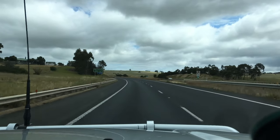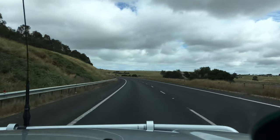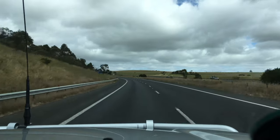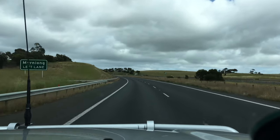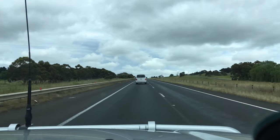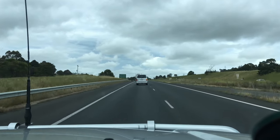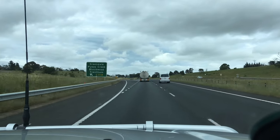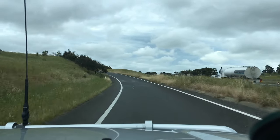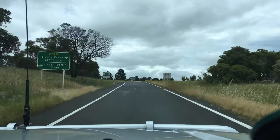We're heading along the Western Highway — you can see the sign, we're passing the Moneyon exit but we're not taking that one today. Our exit is the Greendale or Pikes Creek exit, the next one after Moneyon. We'll head down into Greendale, get to the start of a track, and let the tires down. Turning right where it says Pikes Creek and Greendale.